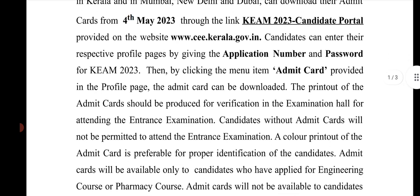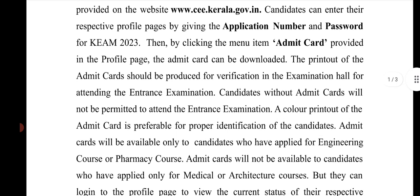A color print of the admit card is required - make sure it is a proper color print. The admit card will be available only to candidates who have applied for Engineering or Pharmacy courses. Admit cards will not be available to candidates who have applied only for Medical or Architecture courses.